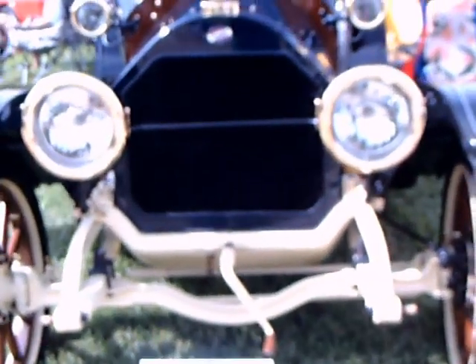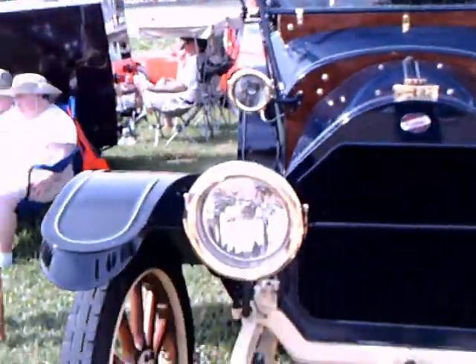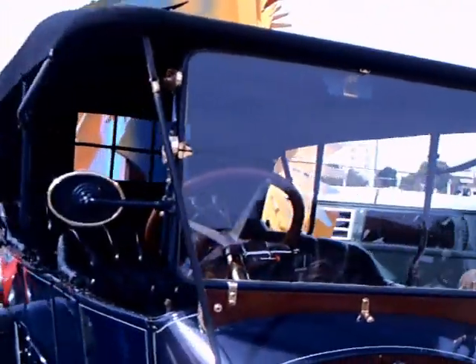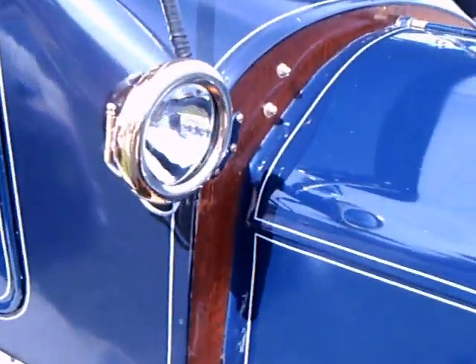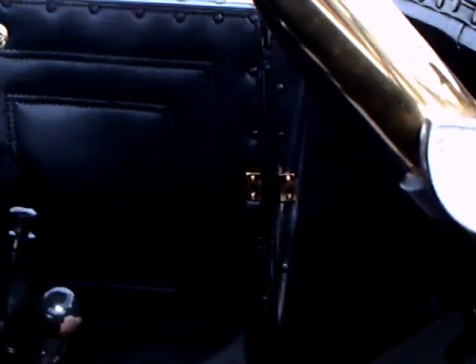This is a 1914 Overland Phaeton, and it surprised me to find out that this was the second highest selling car in 1914, made in Toledo, Ohio. Willys eventually was associated with Overland and it became the father of the Jeep. So actually a descendant of this car still lives in the Willys Jeep, now made by Chrysler/Fiat.